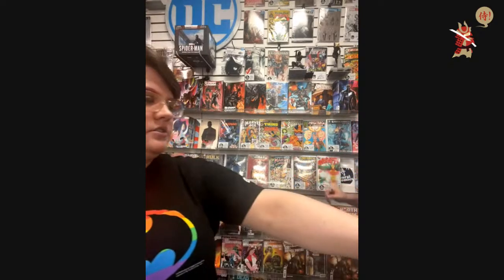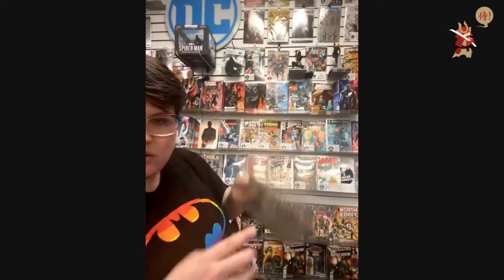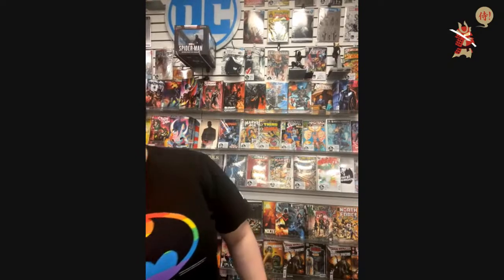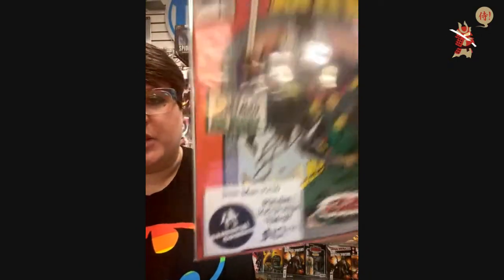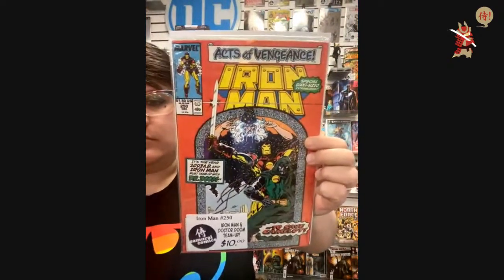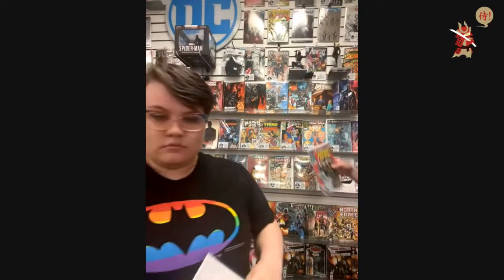RML wants the 1-in-25 of Nice House on the Lake — we'll get that. Jerson, you're the first appearance, right? $10 — Iron Man 250, Iron Man and Doctor Doom team up.